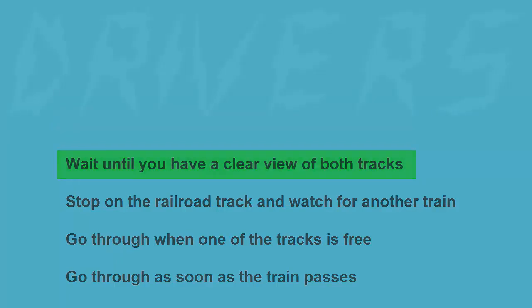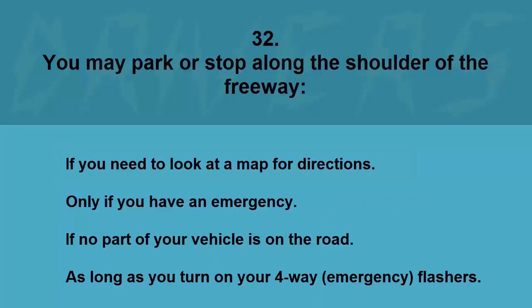You may park or stop along the shoulder of the freeway: if you need to look at a map for directions, only if you have an emergency, if no part of your vehicle is on the road, or as long as you turn on your four-way emergency flashers. The correct answer is only if you have an emergency.